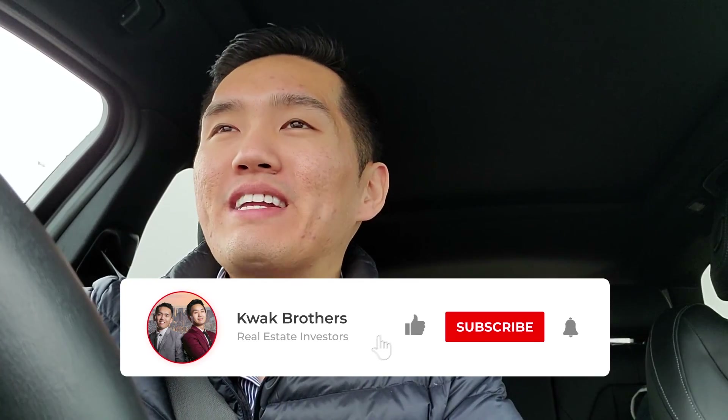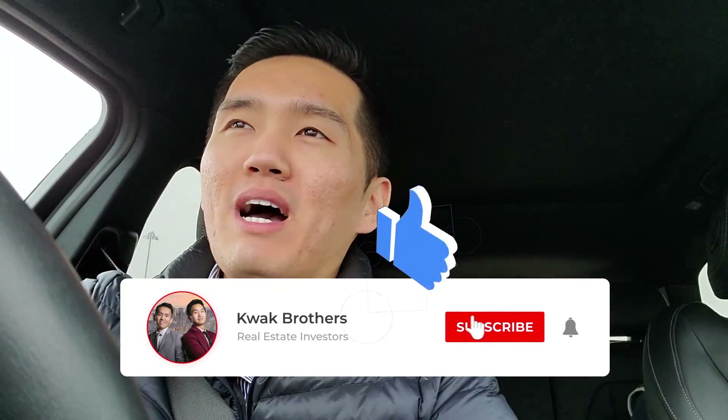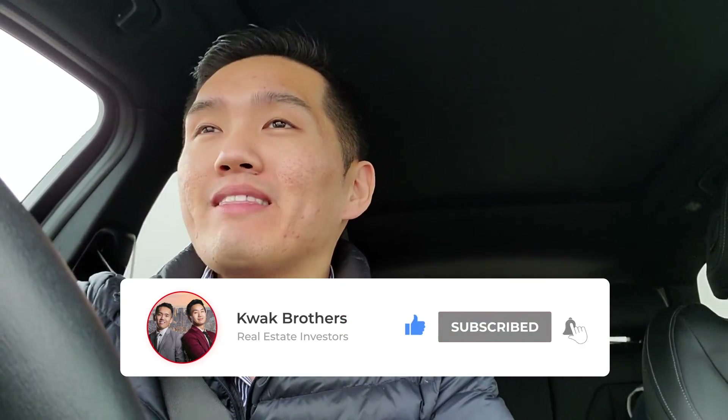I hope you enjoyed that breakdown of the rental property I bought for $2,500 down. If you found it valuable, be sure to subscribe and like the video — it helps a lot with the YouTube algorithm. I'm actually on my way to my next rental property right now, a four-unit apartment building that I did with zero money down. If you want to see that breakdown, comment down below and I'll have a video for that as well.